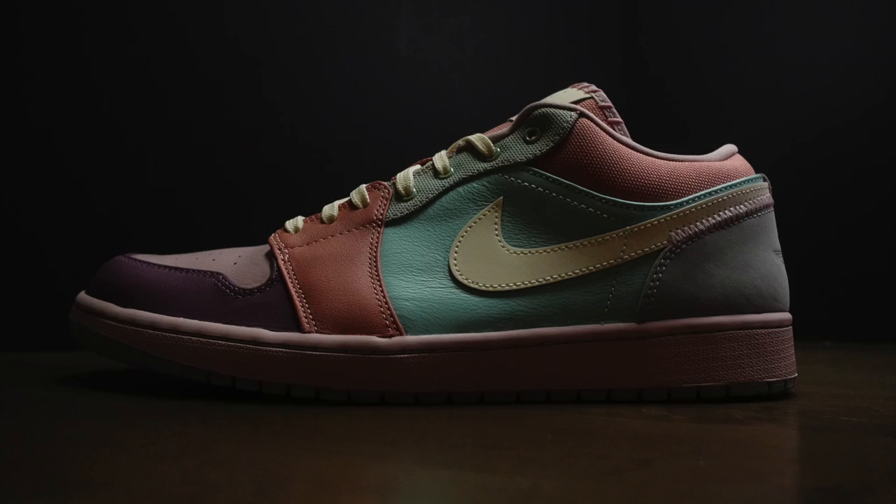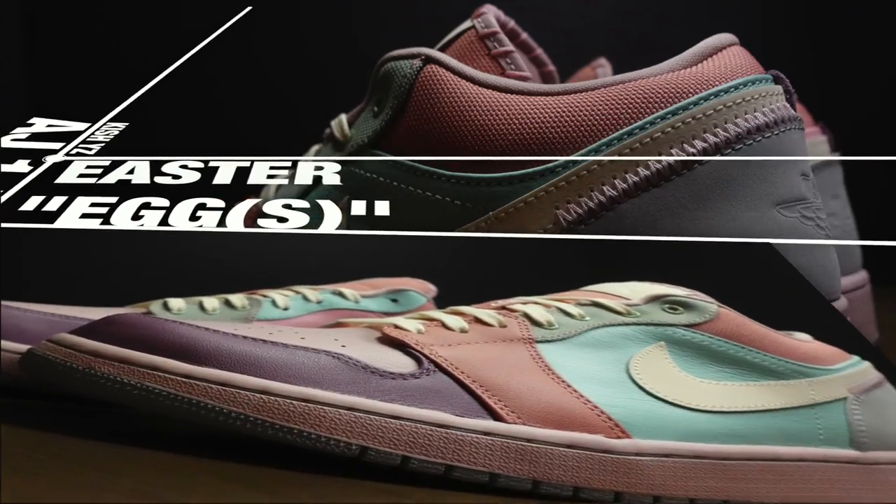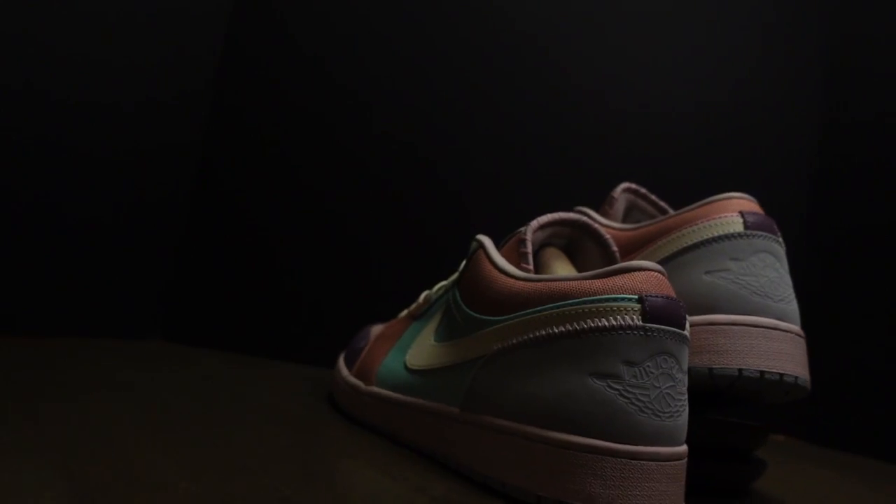And there we go. Welcome back to Kicks in the Second Half. We have an Easter special edition. Last year we did the Kyrie's, the KD7s. One of these eggs should have the pair of Jordan 1s.